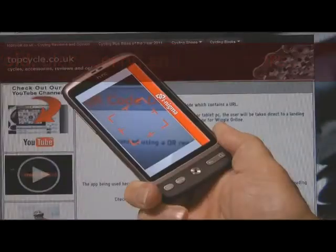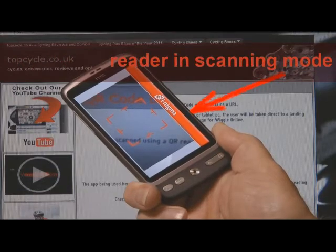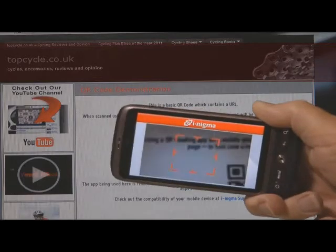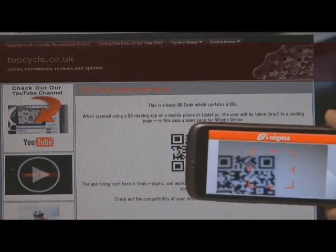So let's get the phone in reading mode. And we're going to hold the phone over the QR code right on the screen until it's captured.